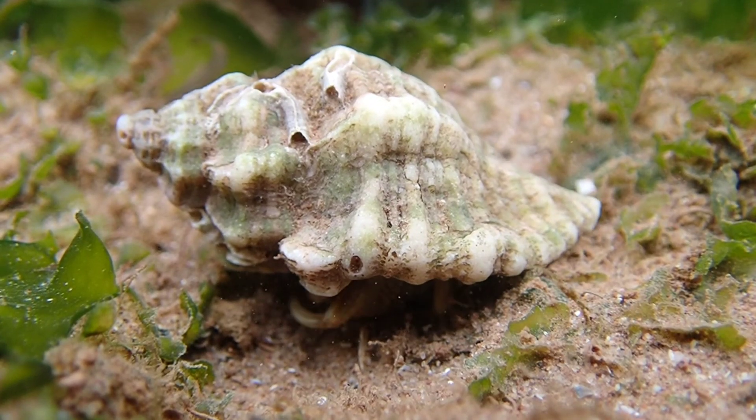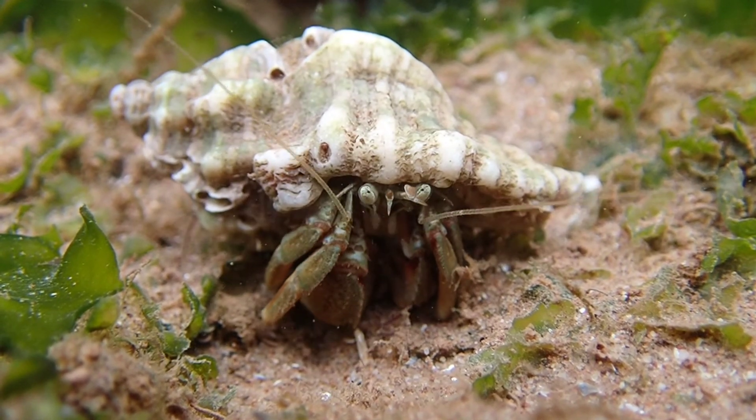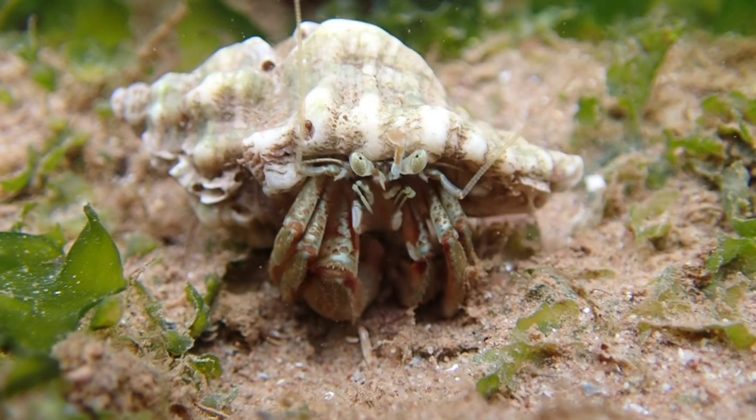Here is possibly the best hermit crab footage I've ever shot. I was lucky that it was in a crystal clear rock pool and it didn't immediately try to escape.